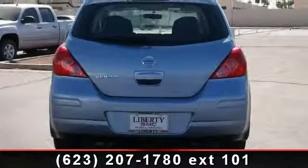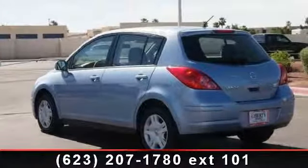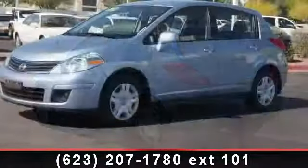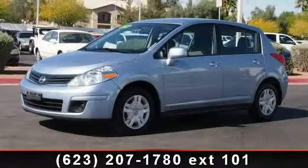AM FM Stereo, Power Mirror, Traction Control, Power Door Locks, Rear Defrost, Passenger Vanity Mirror, Engine Immobilizer, and Child Safety Locks. A test drive is waiting for you.